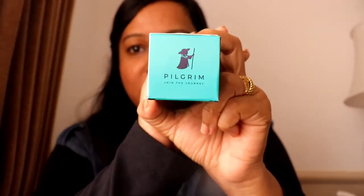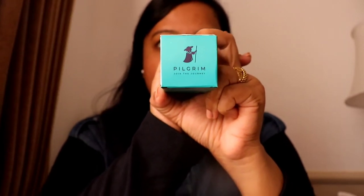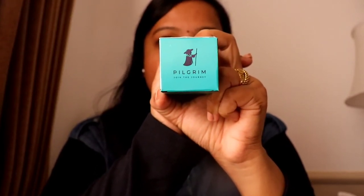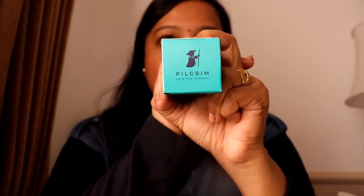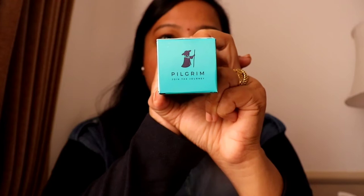Hi friends, today I am here to give you a review of a skincare brand named Pilgrim. Pilgrim is a cruelty-free, sulphate and paraben-free, 100% vegan, no toxic 20 chemicals, and FDA approved skincare brand.